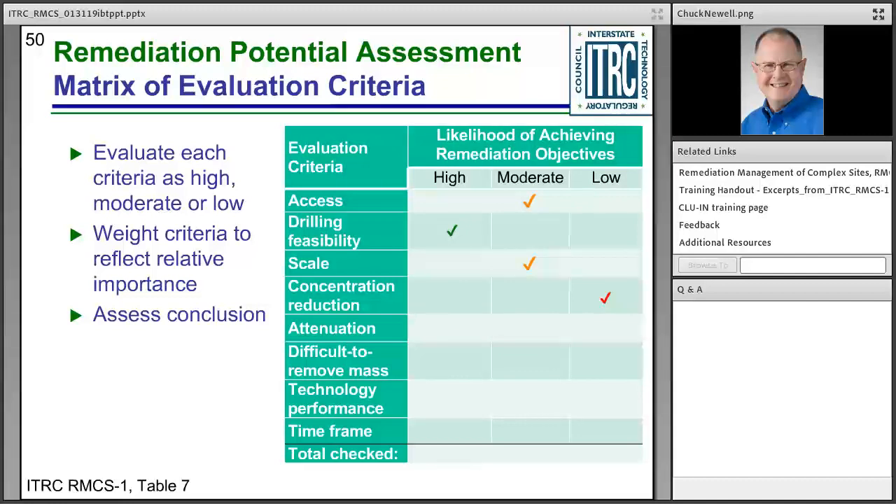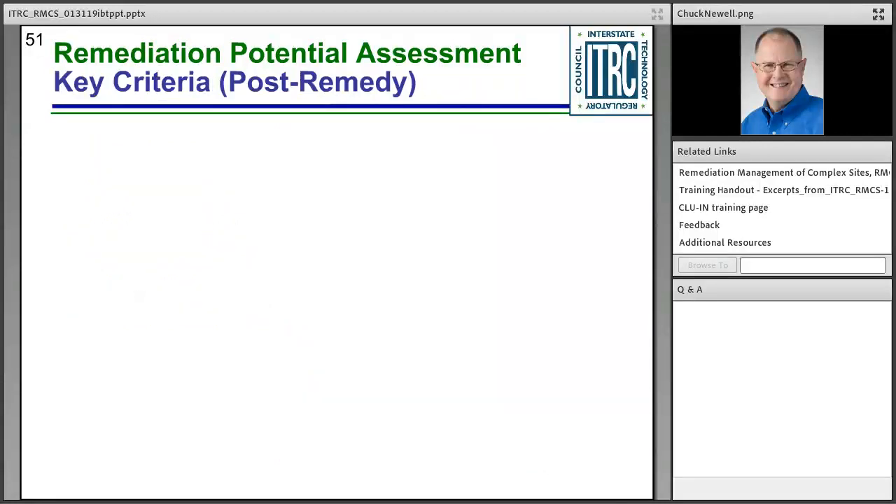Continuing the second example: technology performance shows little evidence of getting contamination out of those clays — low. Timeframe modeling shows a long time — low. With one high, three moderates, and four lows, you conclude that the likelihood of achieving remediation objectives is low. What this then says is: keep reading the complex site document and use adaptive site management. For existing remediations, additional questions apply: has the remedy been effectively operated and maintained? Has the site been well characterized? Have concentration reductions occurred at the anticipated rate? Does the remedy address the contaminants? Can objectives be met with other technologies?